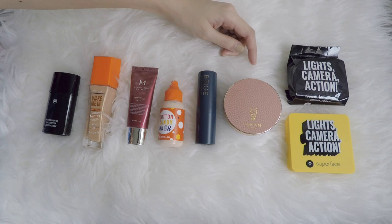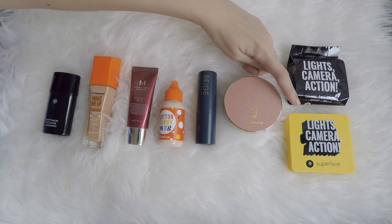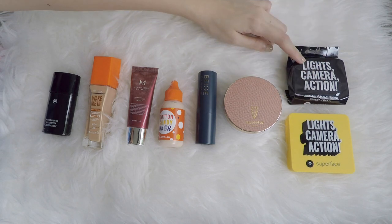Moving on, I have some cushion foundations over here. This is from La Palette, and one from Super Face is the Lights Camera Action. And I have a backup, so once I'm done with the one inside here, I will put this one in.